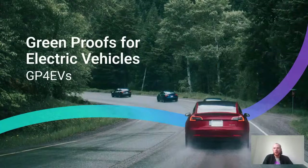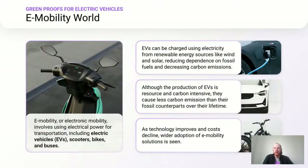To start, let's take a look at Greenproofs for Electric Vehicles, which we're calling GP4EVs for short. To give you a bit more background around our efforts in the e-mobility sector, I would first like to introduce how we understand e-mobility as a whole and then where we're seeing the industry heading.